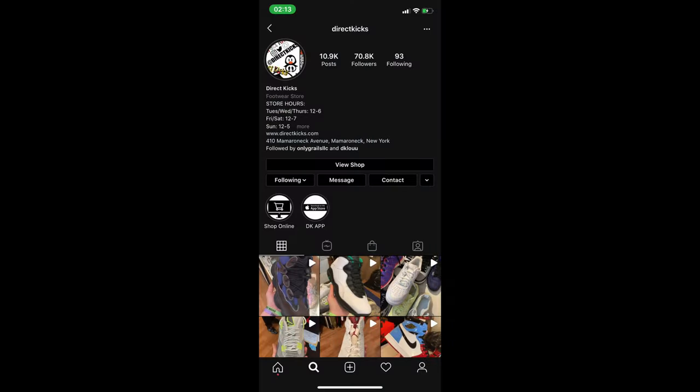What is up YouTube? It's your boy Joe Bean coming to you guys with my first mystery box. I got this mystery box from Direct Kicks — they're located in New York. The only way you can get them is if you tune in to the Direct Kicks Twitch stream. Let's get into it.